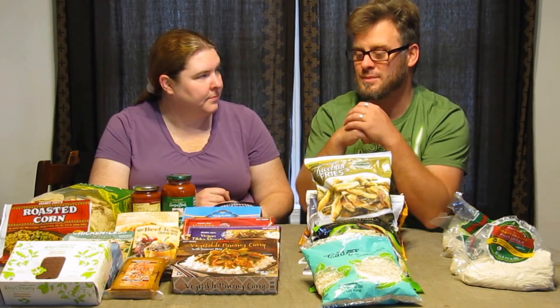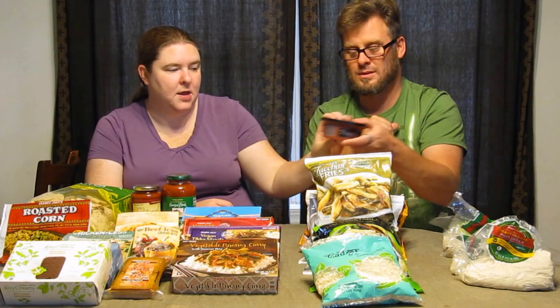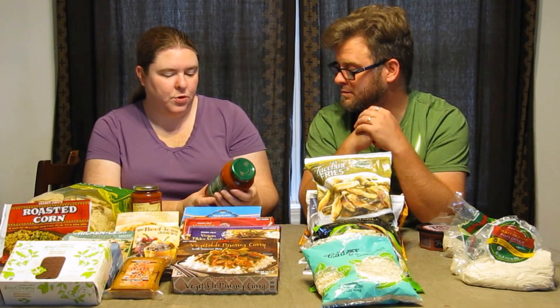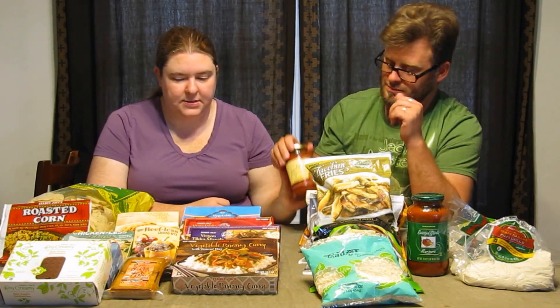We got some Trader Joe's pizza sauce, which we're going to use to dip the pizza dough cut up into breadsticks. We also got some roasted garlic marinara and some traditional Trader Joe's marinara sauce.